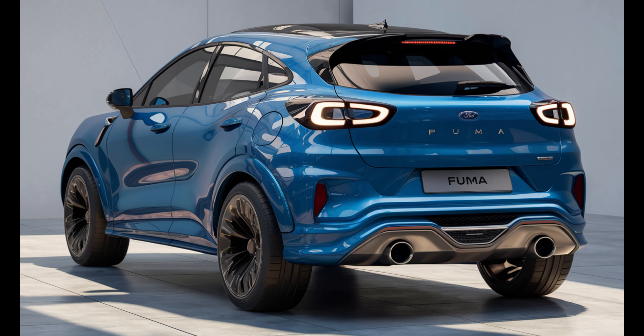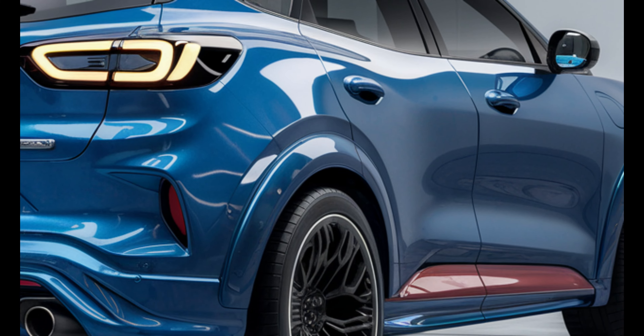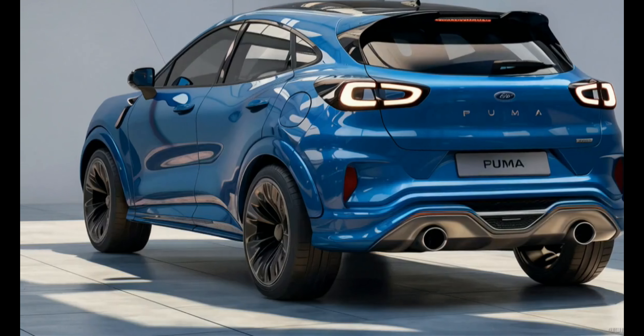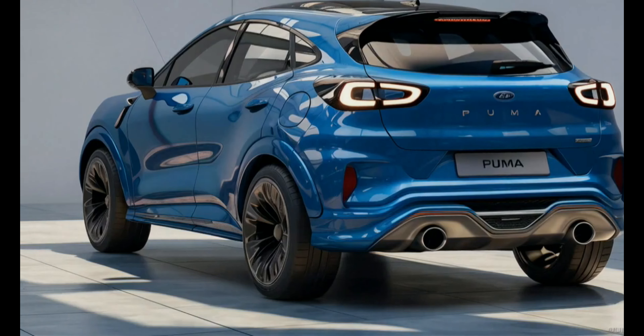Moving to the rear, the Puma continues to impress with its sleek and modern design. The elongated taillights wrap around the sides, contributing to an aggressive look.